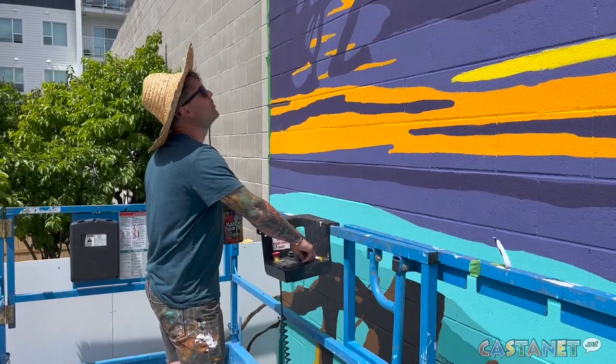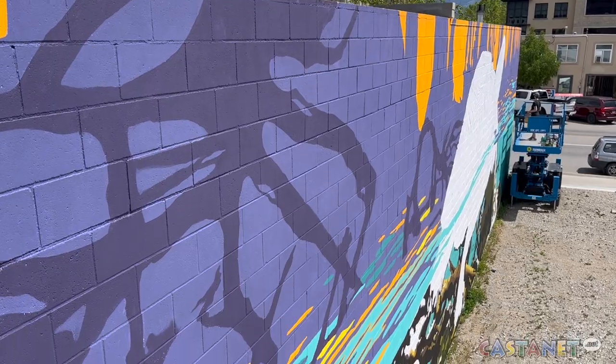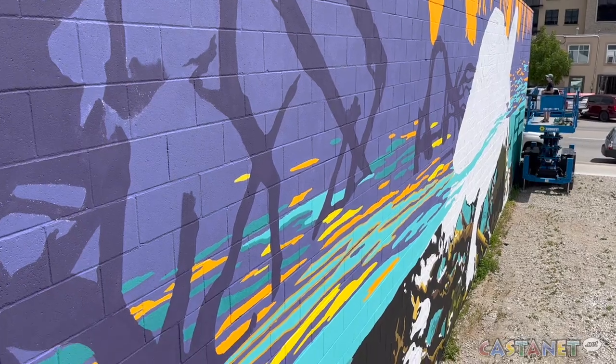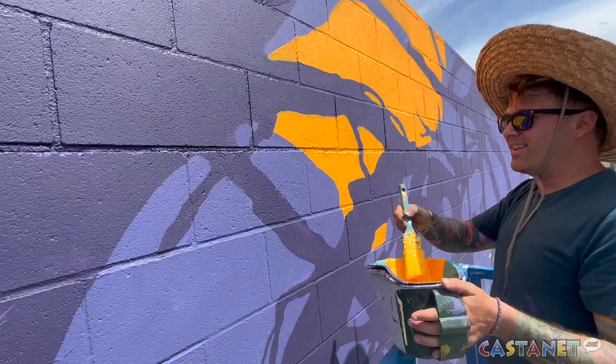Instructor David Doody says it's his third year being able to give his students this opportunity, and it's a continuation of theme from other murals done in previous years. Their theme is sensitive habitats and ecosystems of the Okanagan, depicting local flora and fauna, made to look artistic and beautiful, helping bring the community's awareness to some of the sensitive habitats in the region.